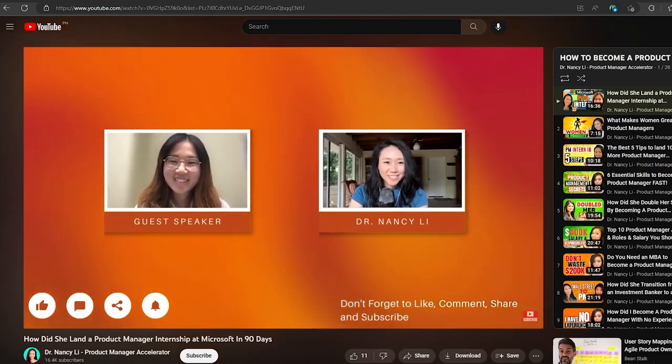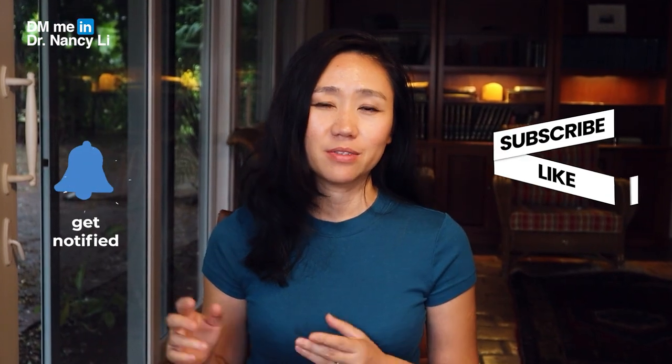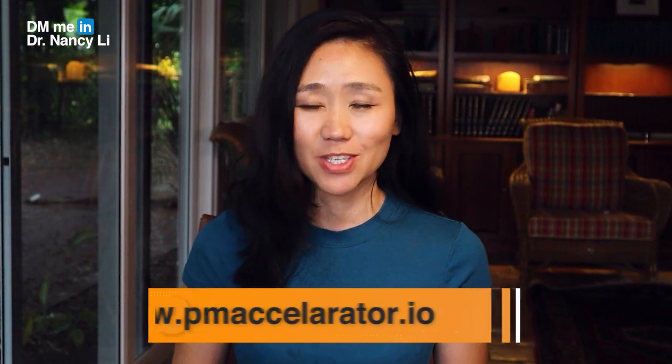Make sure to go to the playlist where I share how to become a product manager with no experience using all the free strategies covered today. Like, comment, and subscribe to the channel, and share this video with any aspiring product managers. This is Dr. Nancy Lee from PM Accelerator — see you soon.